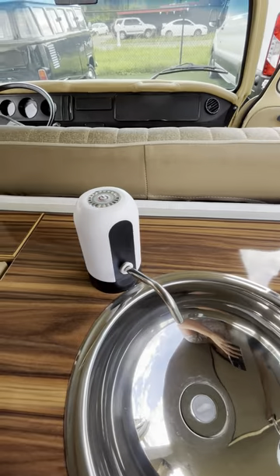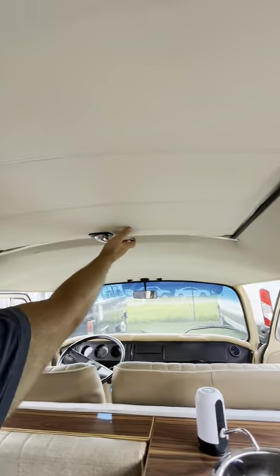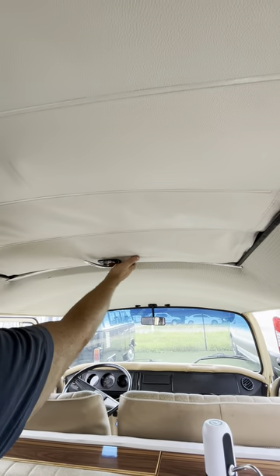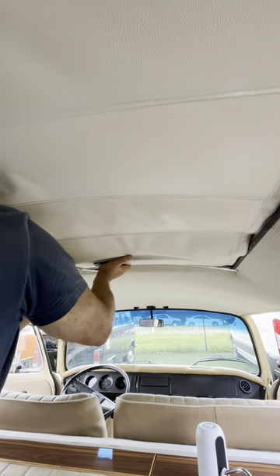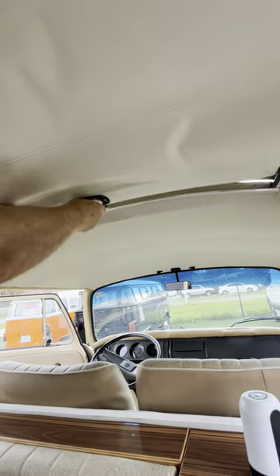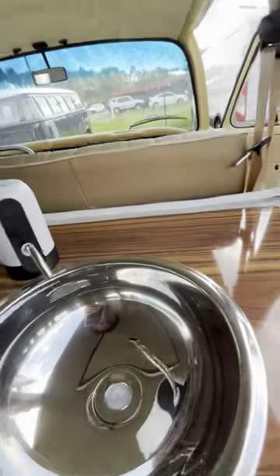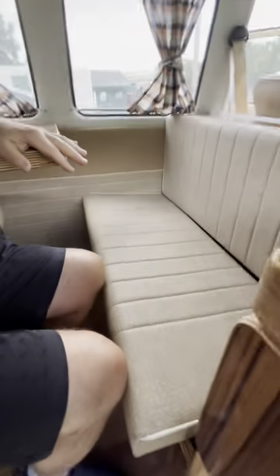I think it's empty. And this is the sunroof — it's very simple to handle. You just pull it out with your hands; it's not automatic, but it works really well. Everything's been done with very good wood, and the floor has also been redone with wood.